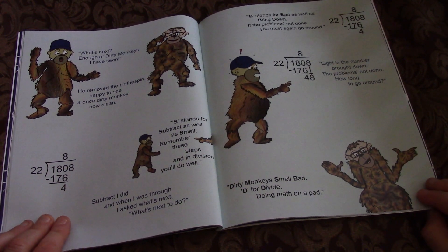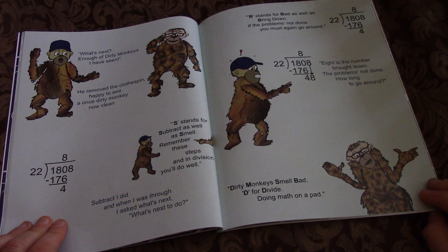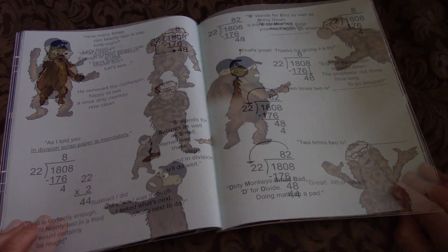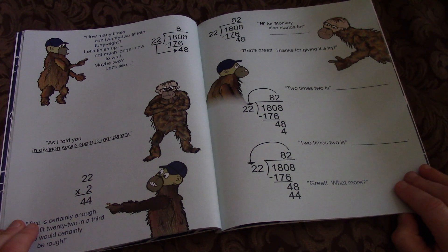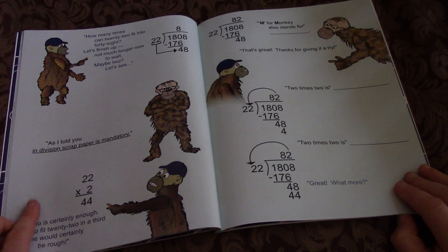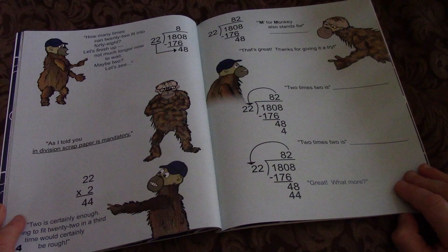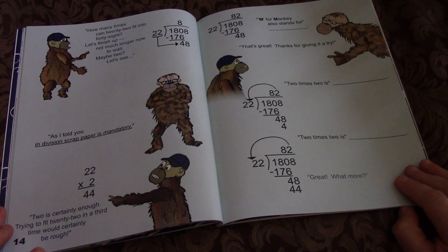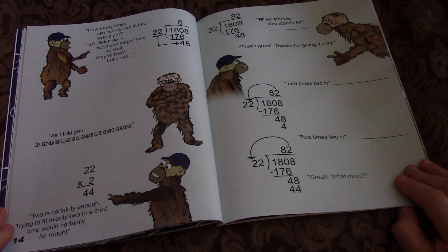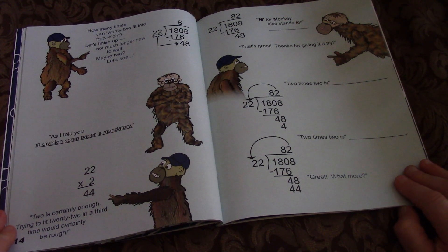8 is the number brought down. The problem's not done. How long to go around? How many times can 22 fit into 48? Let's finish up. Not much longer now to wait. Maybe 2? Let's see. In division, scrap paper is mandatory. 2 is certainly enough — trying to fit 22 in a third time would certainly be rough.